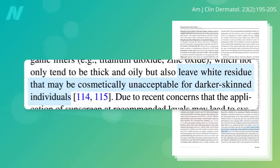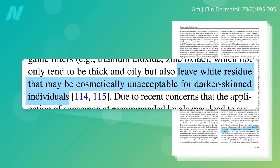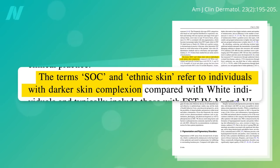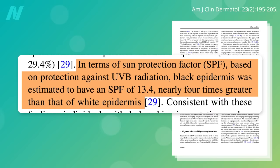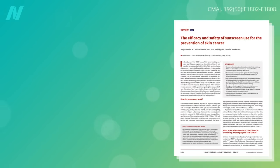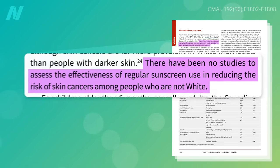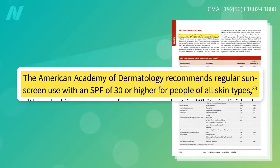This is particularly an issue for those with darker skin. The average built-in SPF of black skin — also known in the medical literature as ethnic skin or skin of color (SOC) — is about 13 naturally, compared with only about 3 for white skin. Though there haven't been any interventional studies on sunscreen effectiveness for skin cancer prevention in people with dark skin, SPF 13 is not considered sufficient sun protection, so the American Academy of Dermatology recommends regular sunscreen use with an SPF of 30 or higher for people of all skin types.